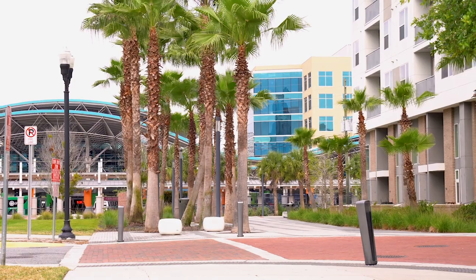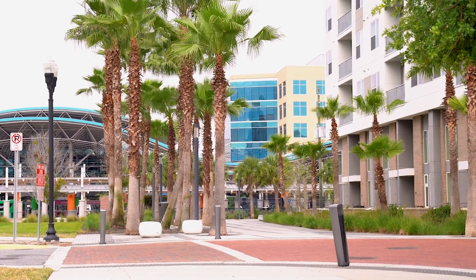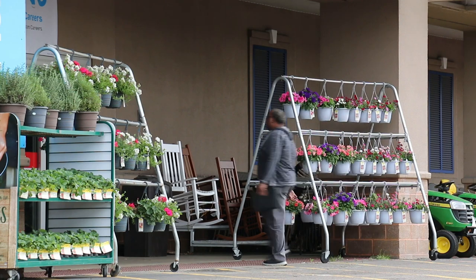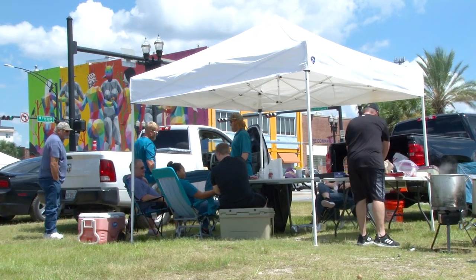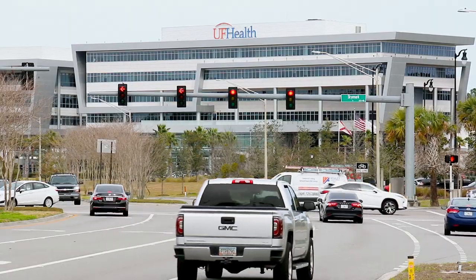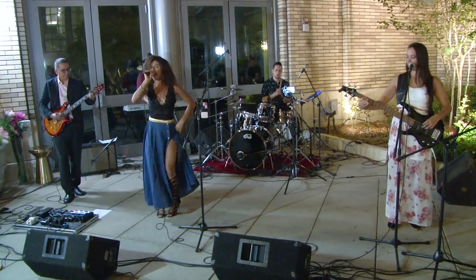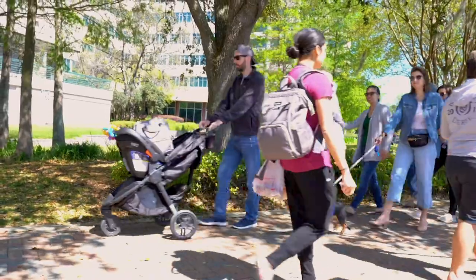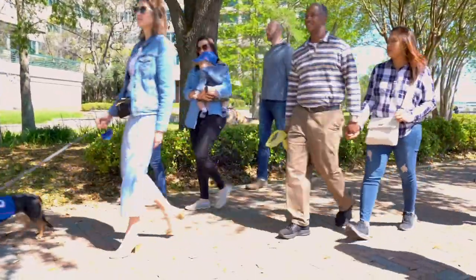TODs provide more options for how we live and travel. Transit-oriented development supports livable communities for all ages. All residents can have a better quality of life when jobs, shopping, healthcare, and entertainment are more accessible. This is especially important for the growing number of senior citizens, youth, and people who can't or prefer not to drive.